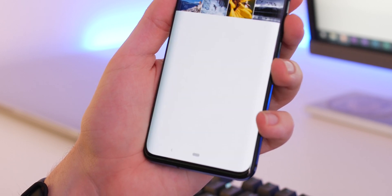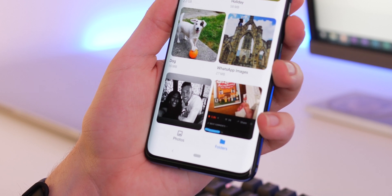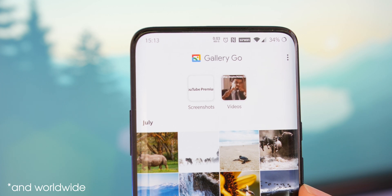There is said to be some AI smarts in here to auto-generate local albums based on who's in your photos, but I haven't seen that yet. I'm not sure if that is actually working outside of Nigeria, where this application has launched.